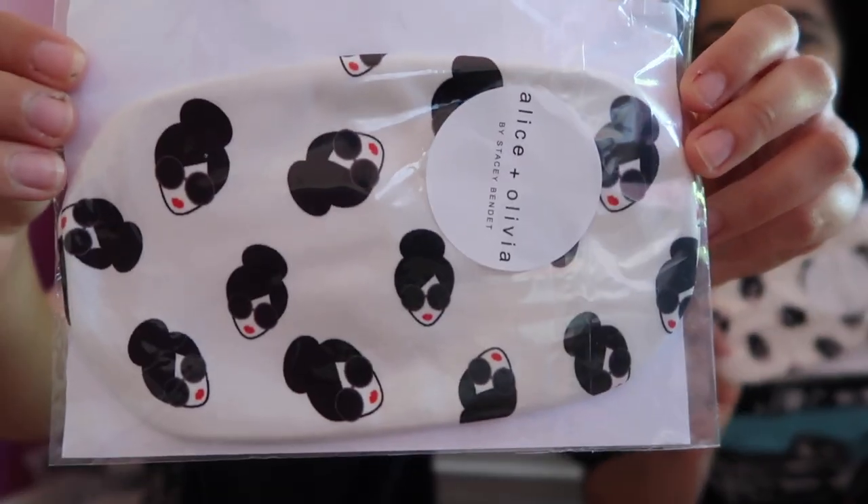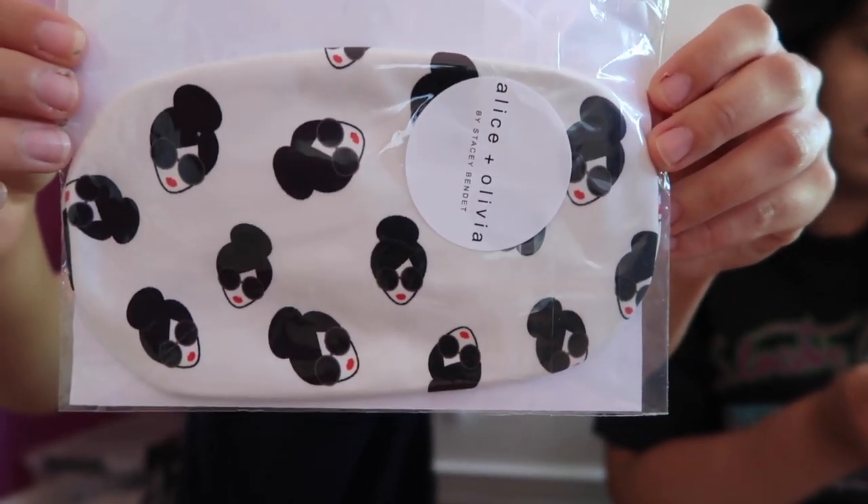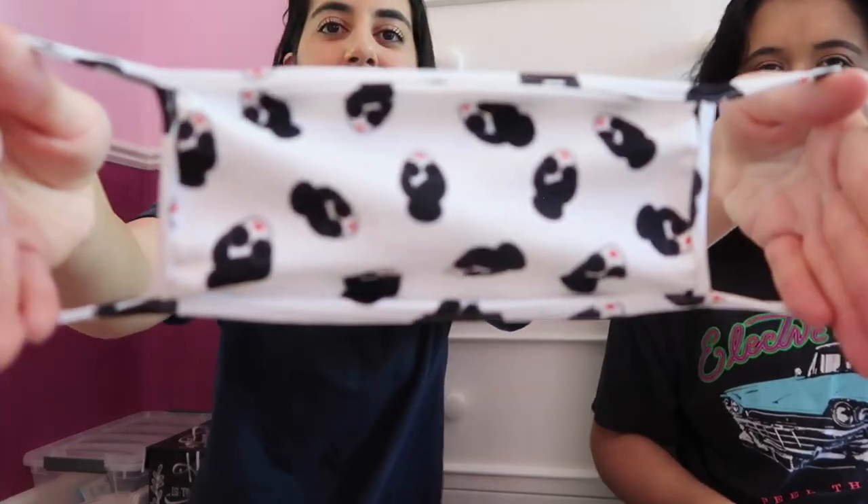This is what the face mask pattern looks like — it's the classic Alice and Olivia pattern but on a face mask. How cute is this?